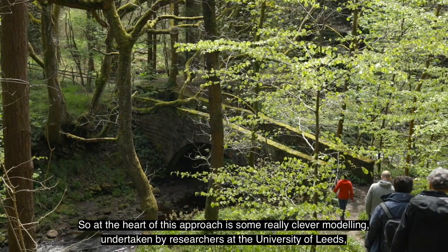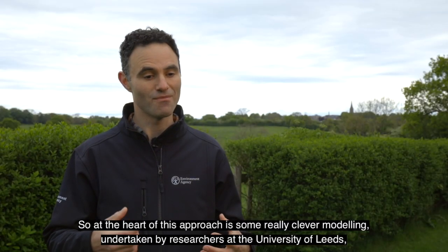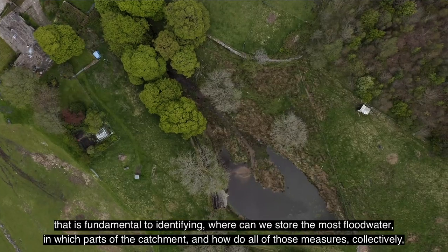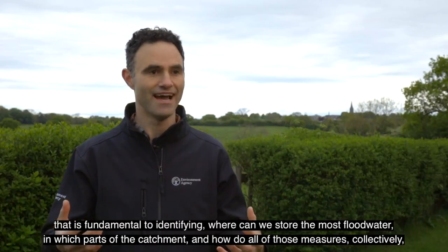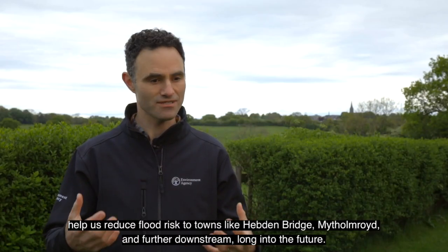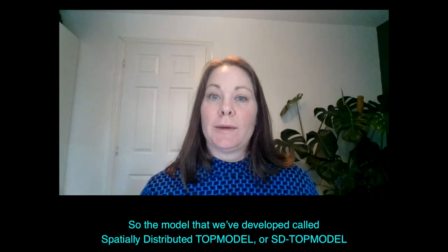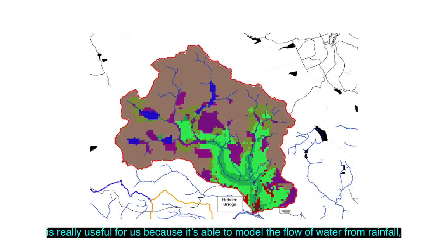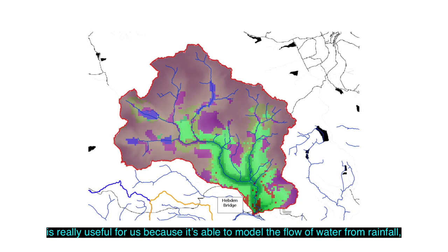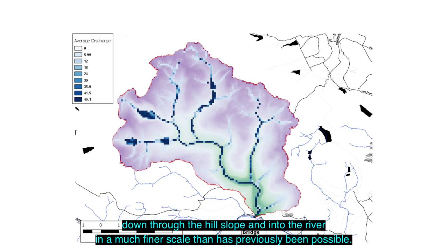At the heart of this approach is some really clever modelling undertaken by researchers at the University of Leeds, fundamental to identifying where we can store the most flood water in which parts of the catchment, and how all of those measures collectively help us reduce flood risk to towns like Hebden Bridge, Mytholmroyd, and further downstream long into the future. The model we've developed, called Spatially Distributed TOP Model or SD TOP Model, is able to model the flow of water from rainfall down through the hill slope and into the river at a much finer scale than has previously been possible.